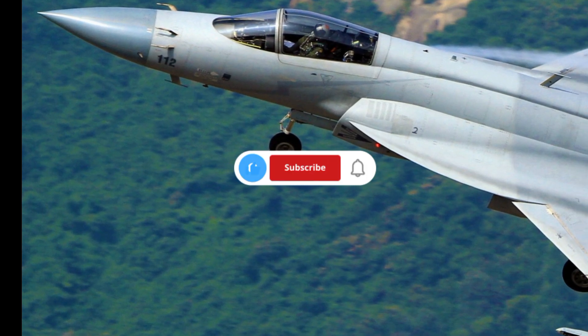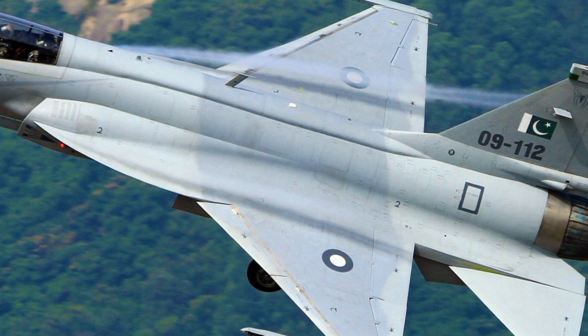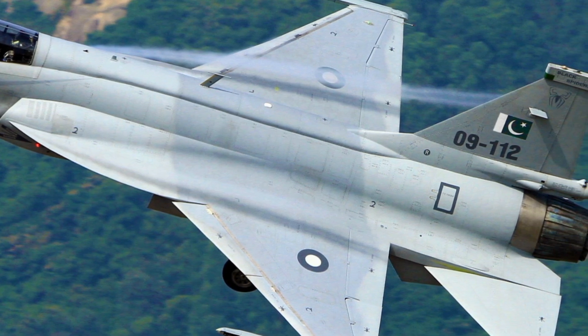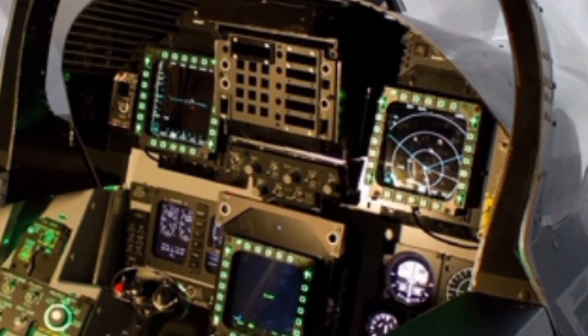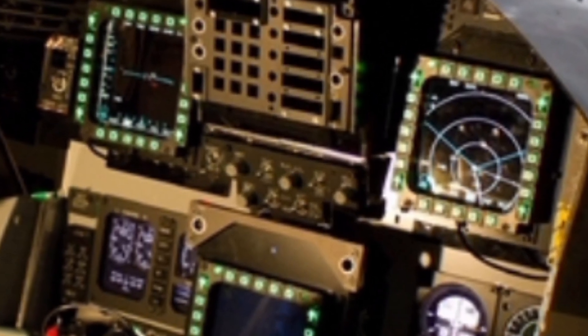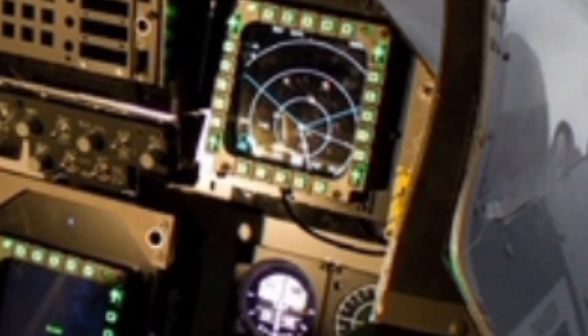Additionally, the aircraft features advanced avionics, including a digital cockpit with a multi-function display, helmet-mounted targeting system, and enhanced electronic warfare capabilities. These upgrades significantly improve pilots' situational awareness, ensuring better combat efficiency and survivability in high-threat environments.